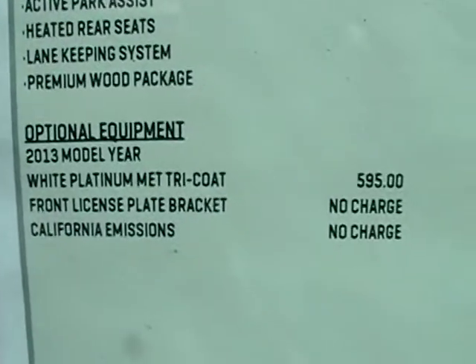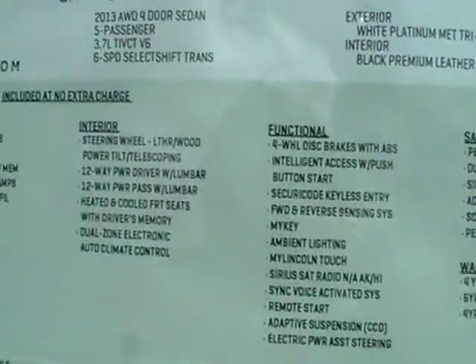It's got the premium wood package, so it's pretty much loaded. Like I said, the only thing I think this thing is missing is the sunroof.